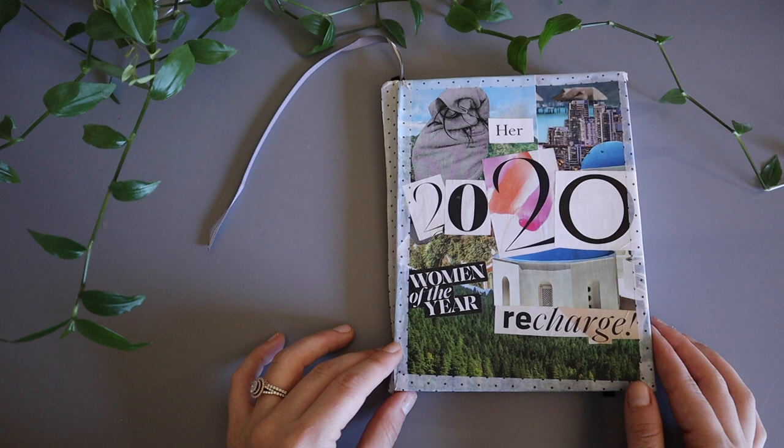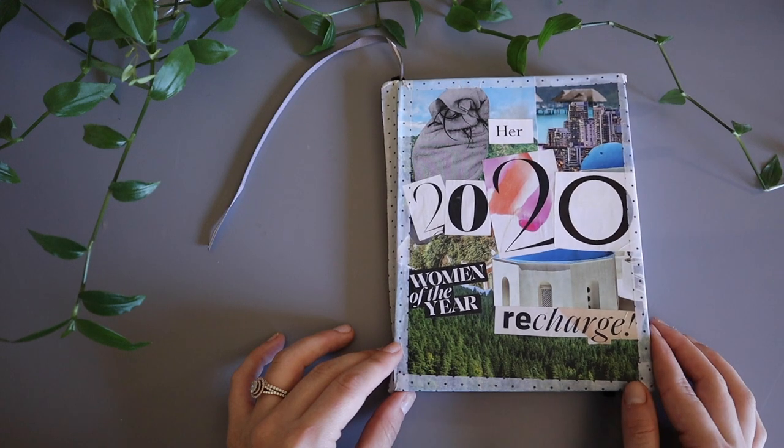I've paused on my cover because I wanted to talk quickly about what is going on here. All of these pictures are from magazines — I cut them out and mod podged them onto the cover, and it has held up a lot better than I thought. I wanted to put special sayings on here, so it says 'Her 2020 Woman of the Year' and 'Recharge.' I just thought that was a really great thing to look at every time I open up my bullet journal, and it really embodies what I wanted 2020 to be.